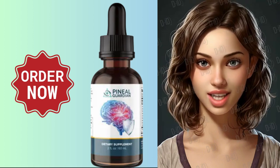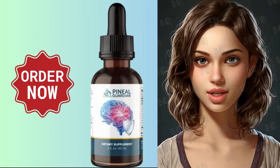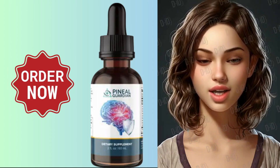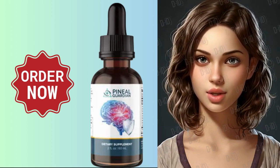Pineal Guardian contains unique ingredients and compounds that help eliminate toxic fluoride from your pineal gland and rejuvenate it. The pineal gland is crucial for producing melatonin, essential for maintaining a sharp memory and reversing early-stage Alzheimer's disease and memory loss.